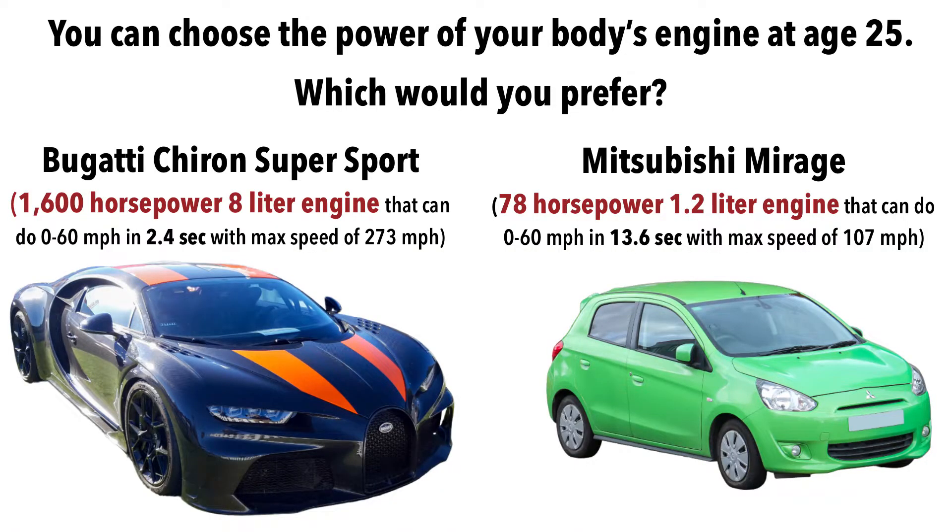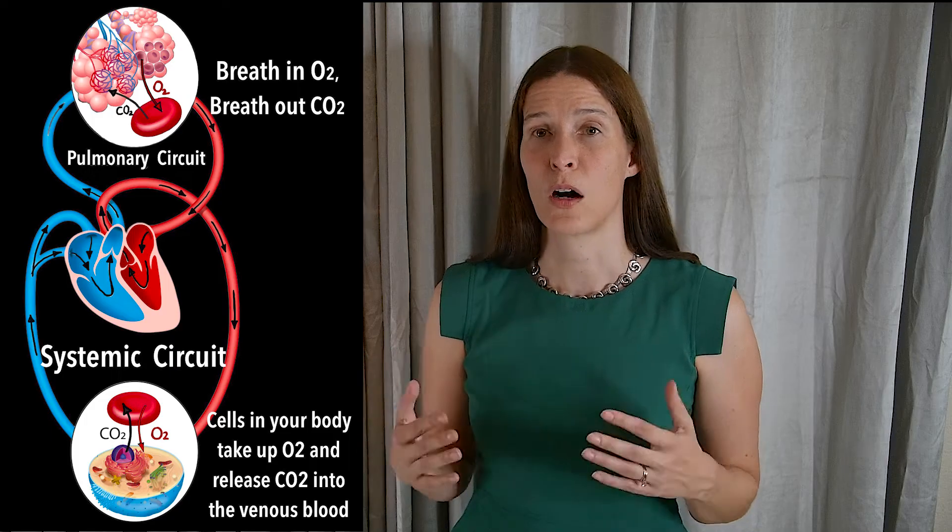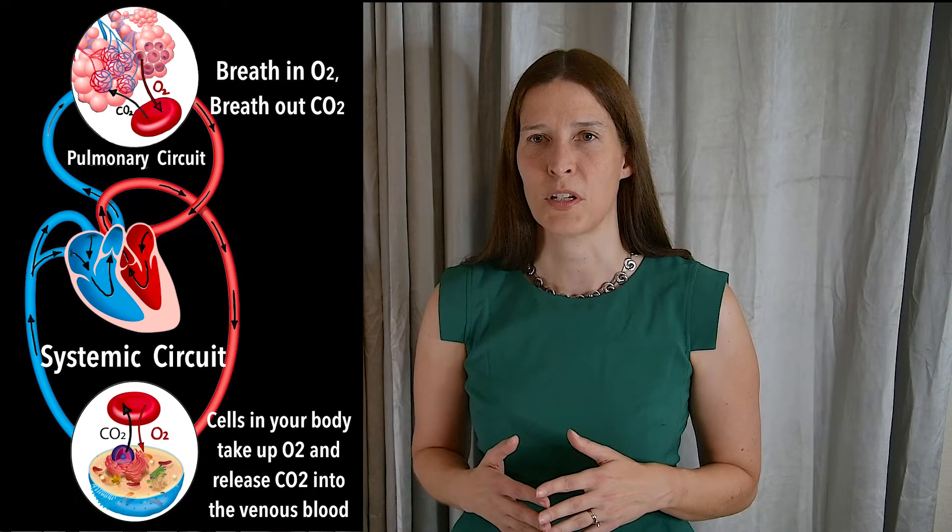In some ways, your VO2 max is like the horsepower of a car's engine. The higher your VO2 max is, the more oxygen or fuel you're able to use while exercising. If you have a higher VO2 max, you'll be able to exercise at a higher intensity and for a longer period of time before fatiguing.